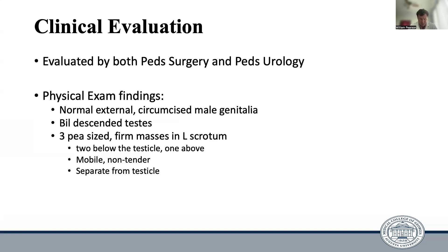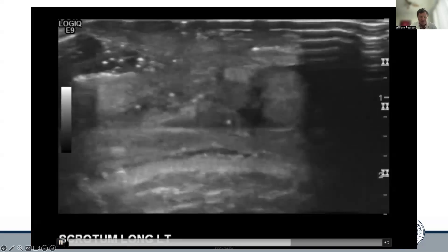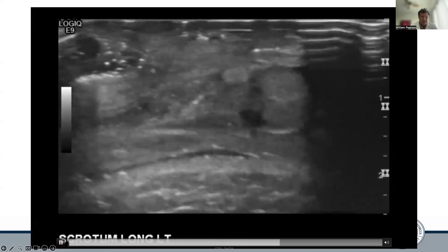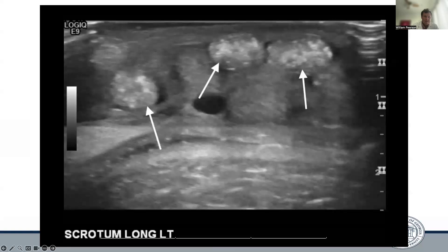Upon evaluation by both peds surgery and peds urology, he was again noted to have three pea-sized firm masses in his left lower scrotum consistent with previous exams. Some imaging was obtained, the first of which was an ultrasound. On the ultrasound, he was noted to have a tubular structure in the left scrotum suggestive of a left inguinal hernia. Doppler flow of the left testicle was normal for both arterial and venous flow. He was also noted to have three hyper-echoic nodules with evidence of focal calcifications in the left hemiscrotum. Here we have some still images from that ultrasound showing the calcified masses within the scrotum.